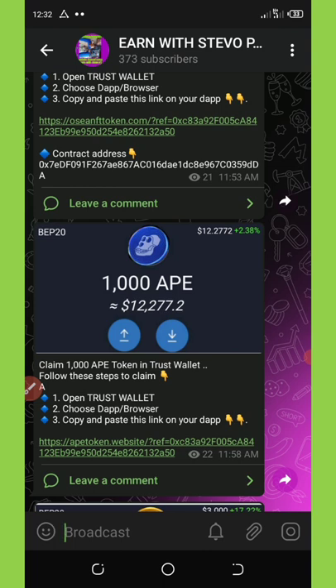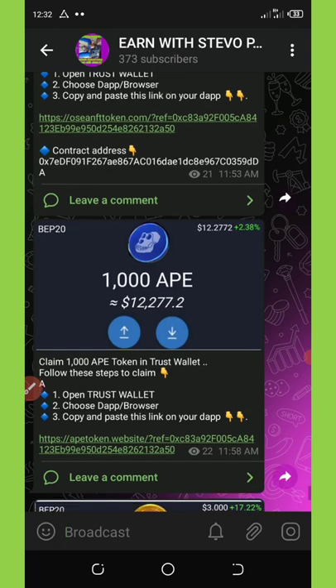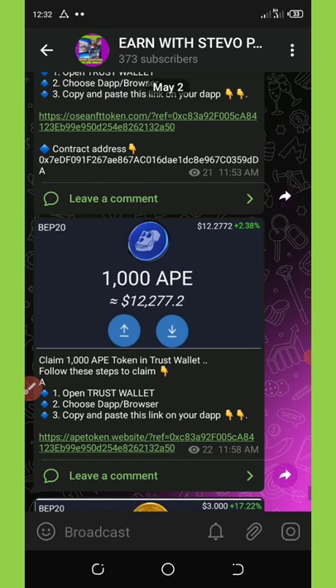This is the best time for most of you guys to buy and hold unlimited APE coins on your Trust Wallet. Right now, to partake in this second APE airdrop, all you need to do is have a Trust Wallet account and BNB on it.